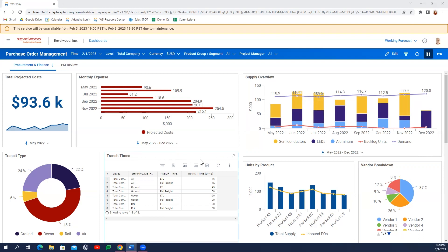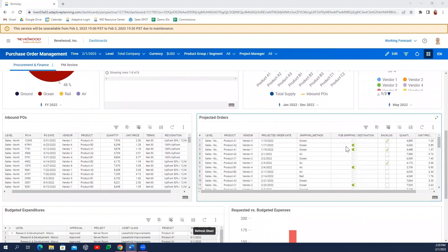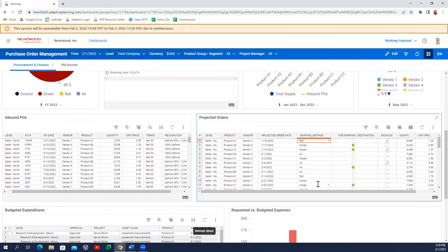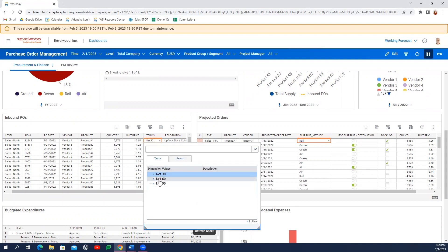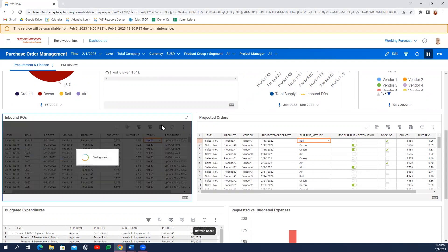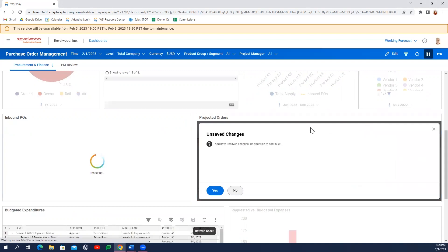In our planning process, we might choose to address a gap in supply by adjusting the shipping method of one of our pending orders, or by decreasing our spend in an upcoming month by negotiating alternate payment terms for one of our larger outbound purchase orders. We'll save off our changes and immediately see the impact of those changes on our line forecast.